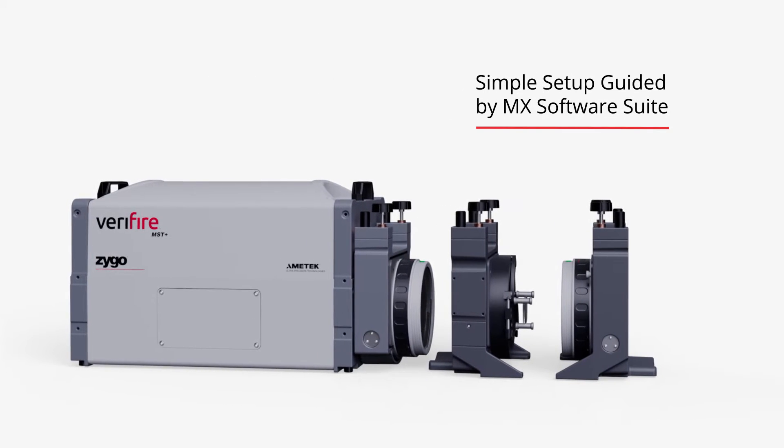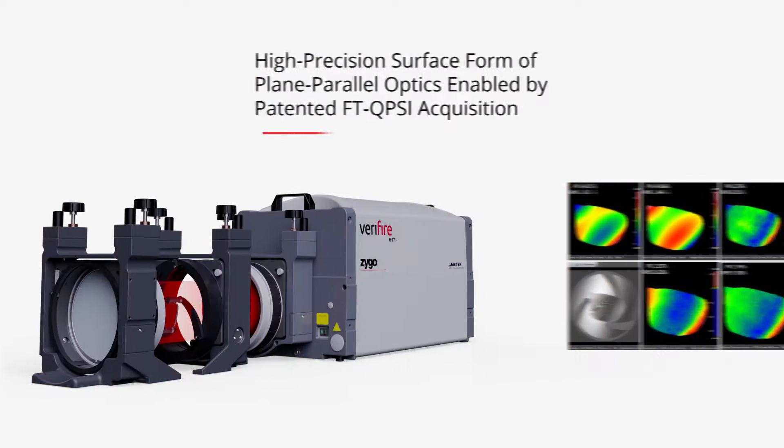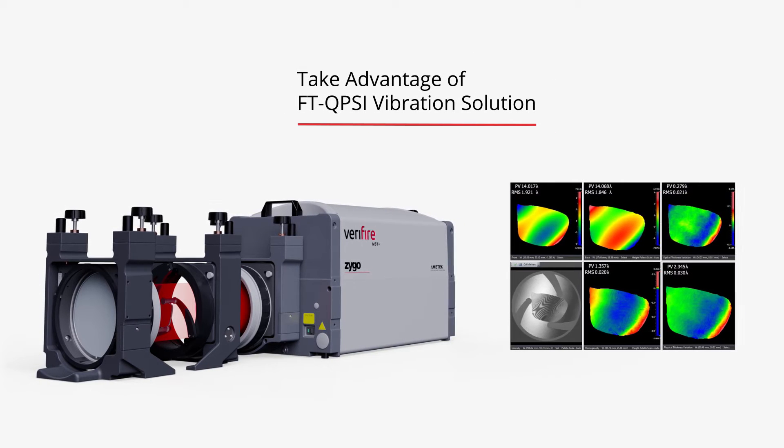Setup and alignment are seamlessly simple with software guiding you every step of the way. High-precision surface form of plain parallel optics is enabled by patented FT-QPSI acquisition.